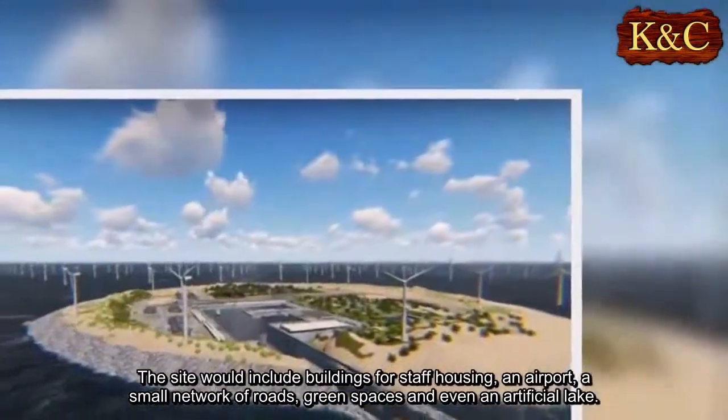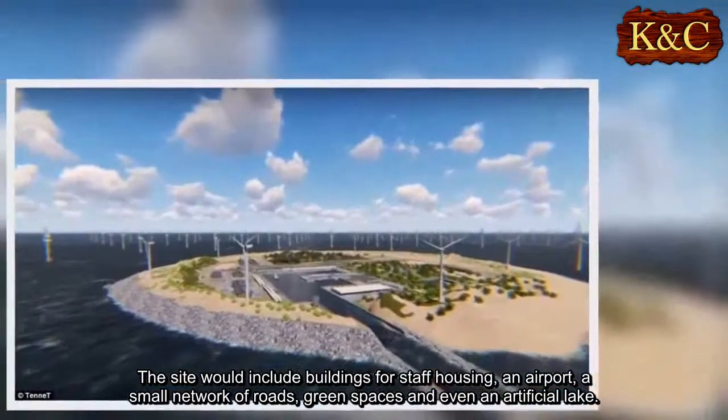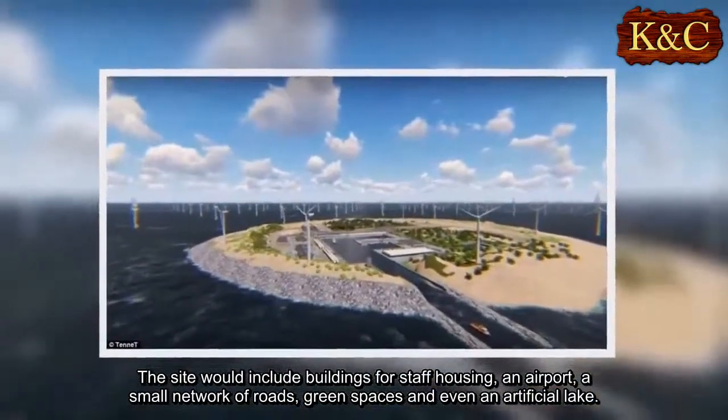The site would include buildings for staff housing, an airport, a small network of roads, green spaces, and even an artificial lake.